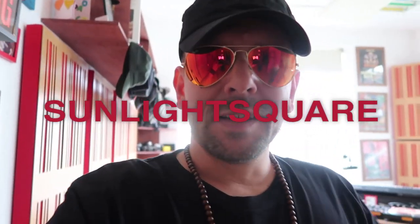Hi, my name is Claudio. I go by the name of Sunlight Square. This is a short video for Tracksource, and here's my studio.